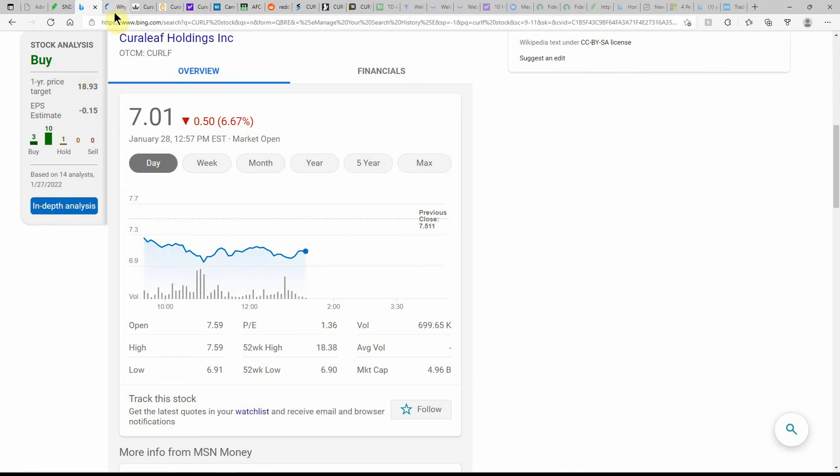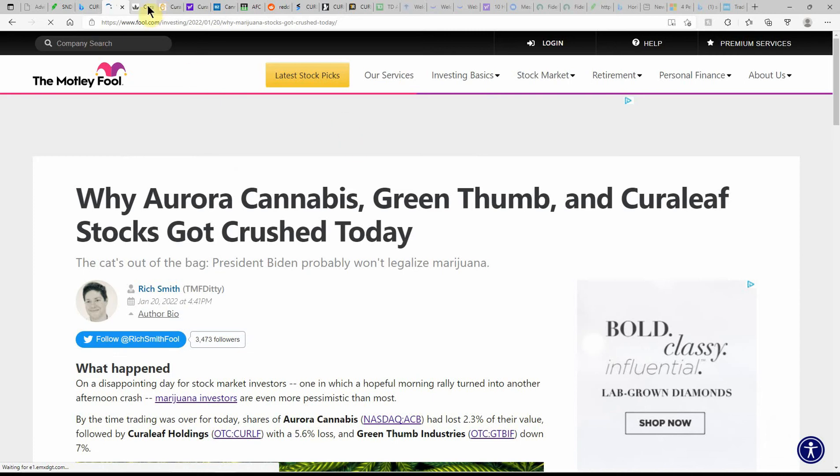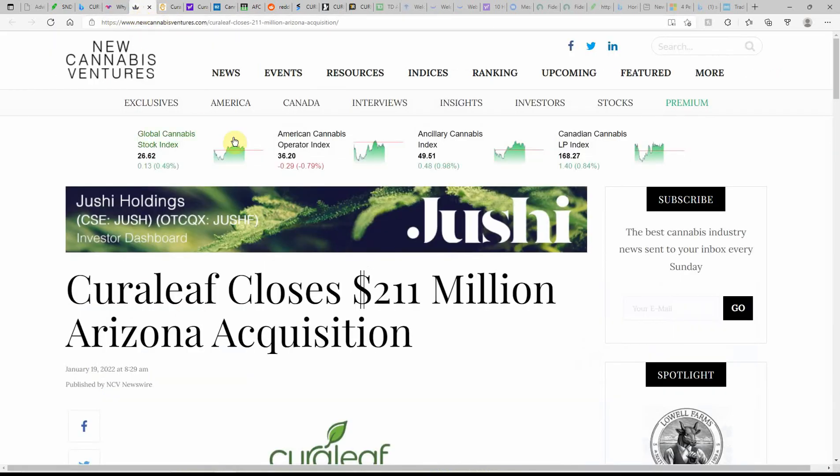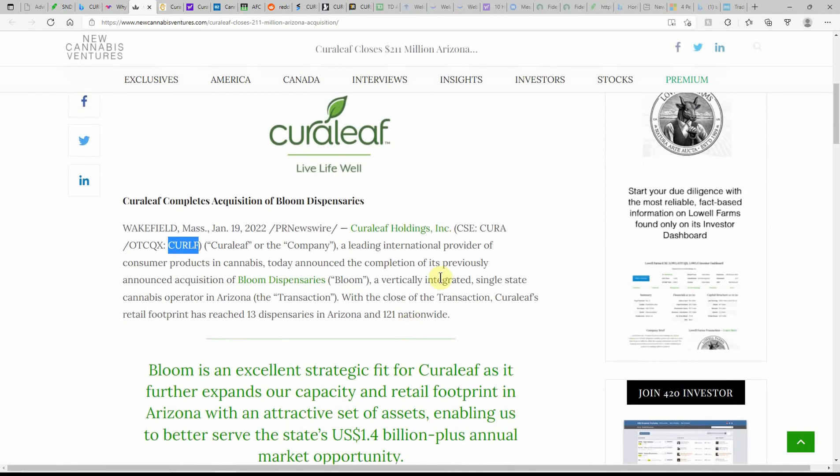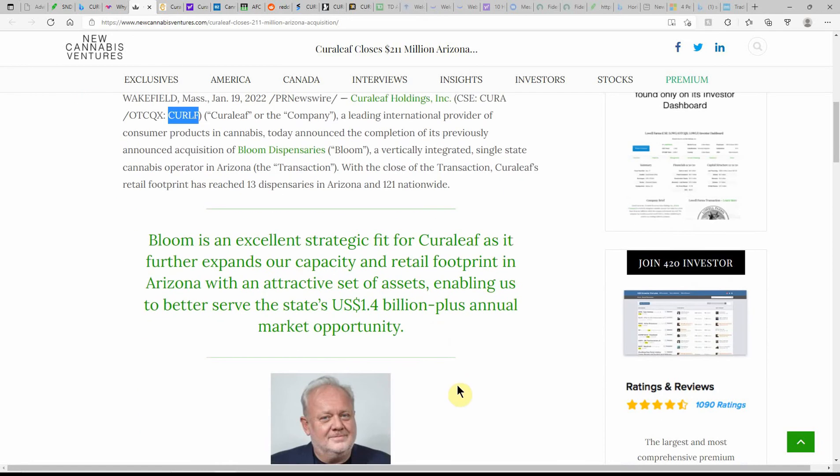Bing is showing it as a buy with an upside to $18.93. This article just popped up dated the 20th, so we'll skip that — it's a little outdated. But here: Curaleaf closes a $211 million Arizona acquisition, dated the 19th. A little older but still relevant to the stock. Again there's the ticker CURLF. So another growing company — another one that I really like.